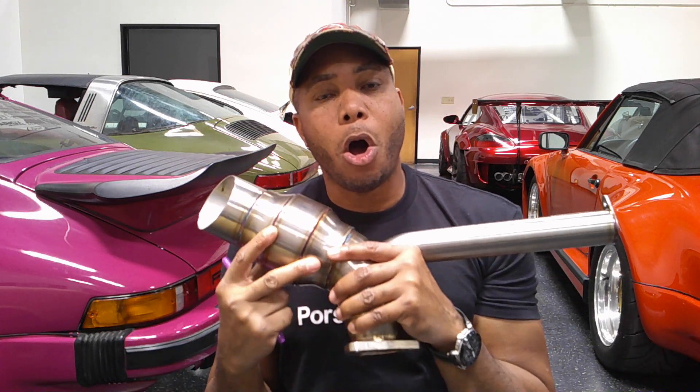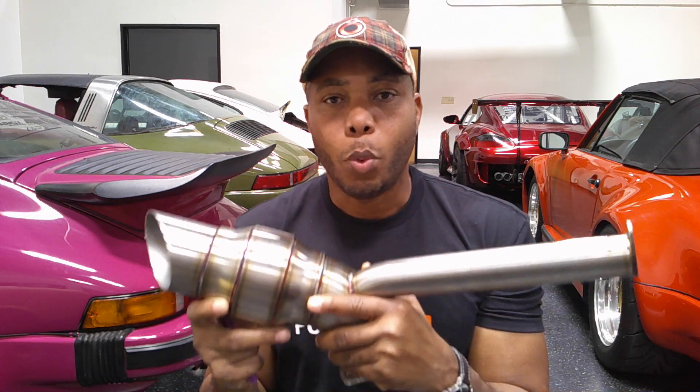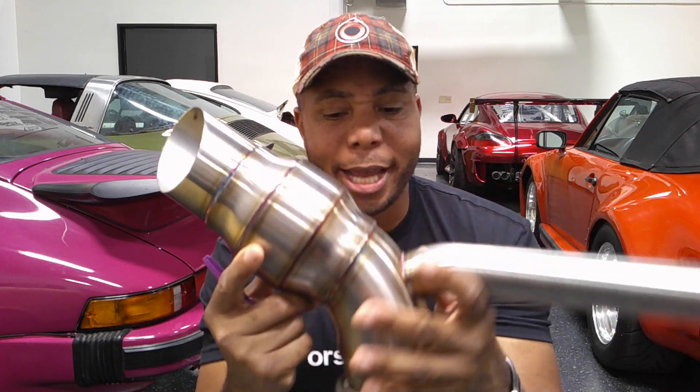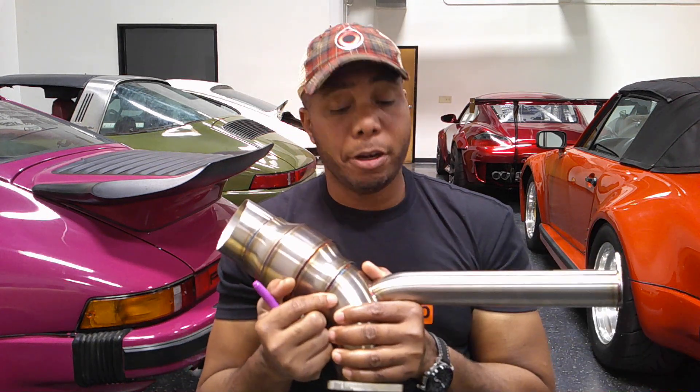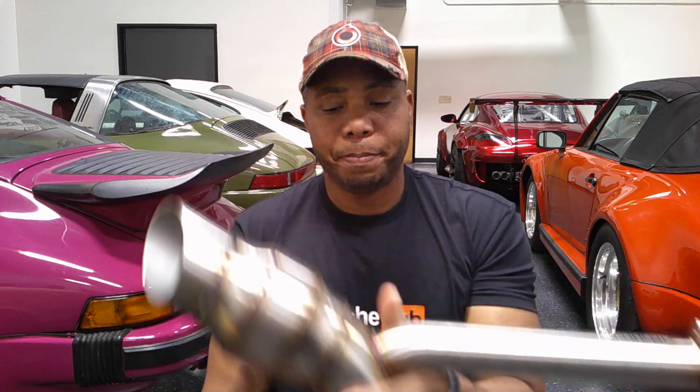I'm going to share with you what makes this tick and what makes this all so absolutely amazing — giving you that nice deep tone without that nasty resonance drone. What makes this pulse chamber so exciting is a concept known as Helmholtz, a Helmholtz resonator. That's what this uses, and it's essentially this lovely sealed tube here.